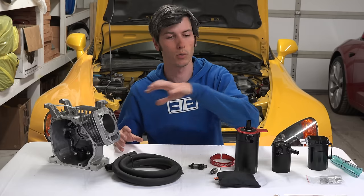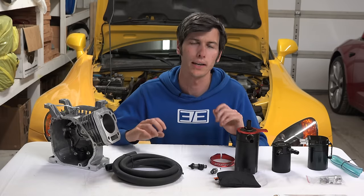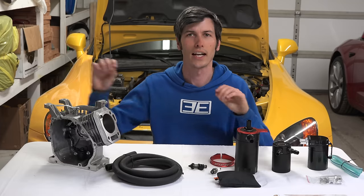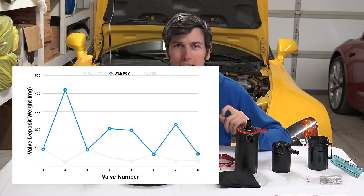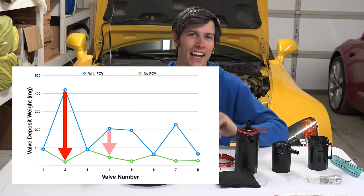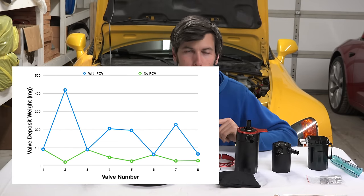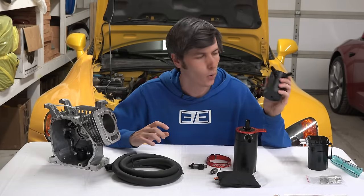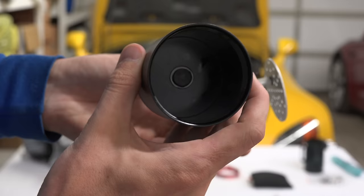For the second part of the experiment, they ran the exact same 16,000-kilometer cycle, but this time they rerouted the PCV system away from the intake manifold — plugging it so no contaminants could travel from the PCV to the intake. The result was dramatic: deposits forming on valves 2, 4, 5, and 7 were dramatically less than when the PCV system was routed to the intake manifold. This proves that if you can effectively capture that oil — as an oil catch can does — you can dramatically reduce the intake valve deposits forming on your engine.